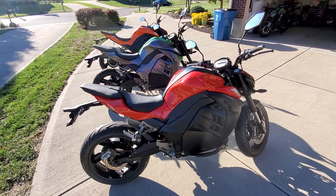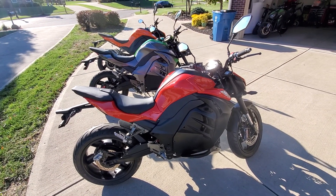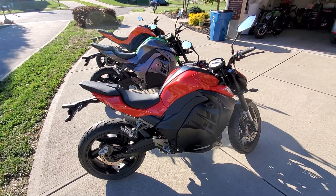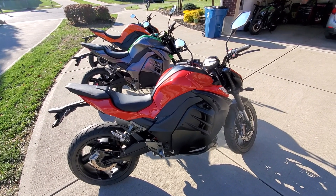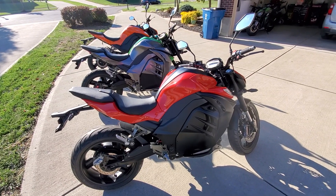We've had these bikes up to 85-plus miles an hour — they could probably go to 90. I'm not an expert motorcycle rider, so that's getting pretty fast, but we're gonna see if we can capture that and get it up on YouTube to make you guys believers.